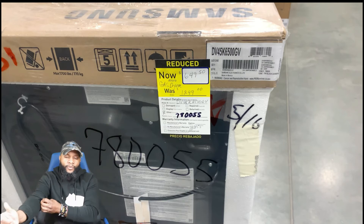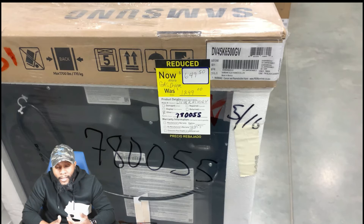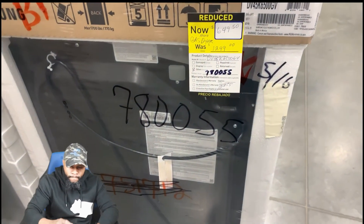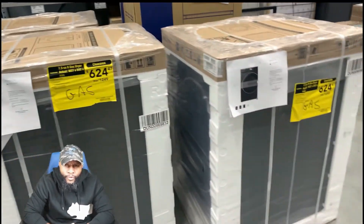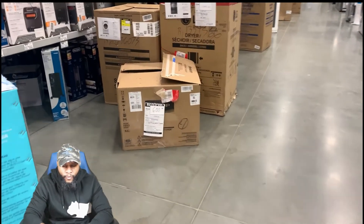Here's another one — a GE dryer, $1299, getting it for $649.50. If you have the money, flip it — you can sell it for $900 since it's brand new in a box. You can make an extra $300 or sell it at the original price. This is a top-of-the-line GE dryer with a steamer — you can see the water line at the bottom for the steamer. I think I even purchased one of those.